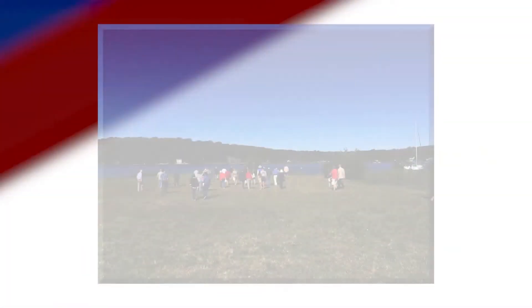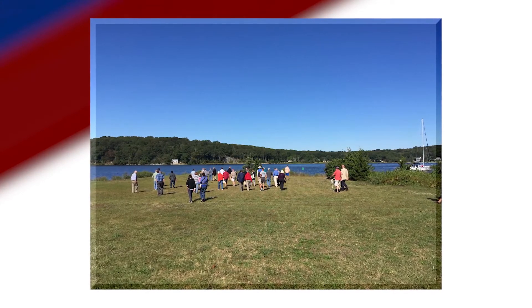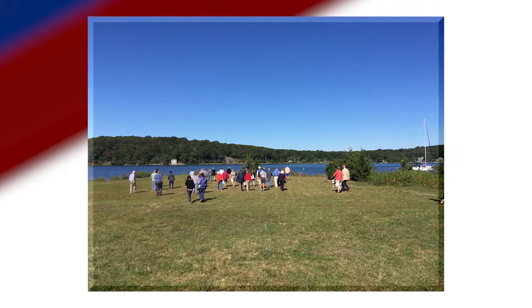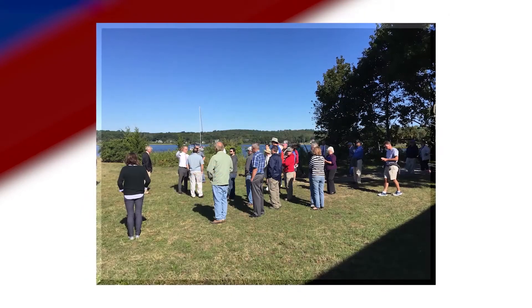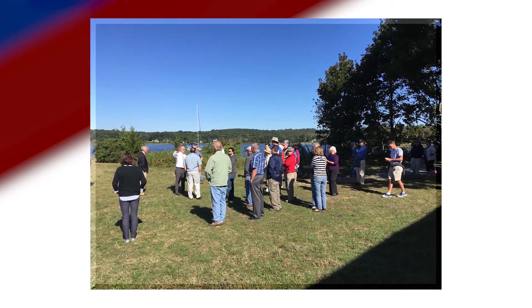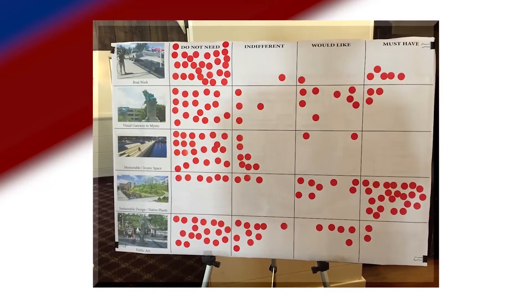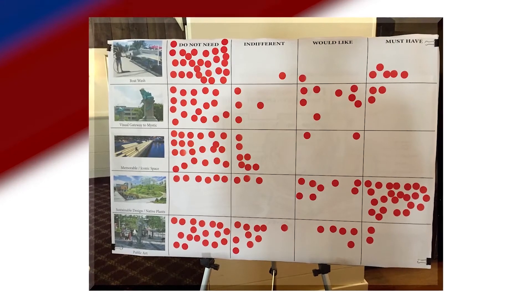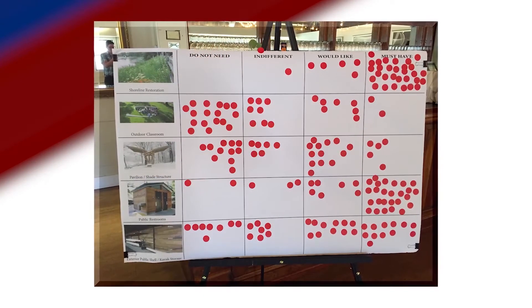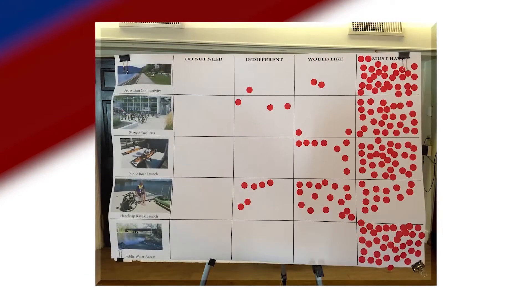We started the park design process with the town with a public charrette. Back in September of 2017, we had a public meeting. We spent a couple hours both walking around on the site and doing some exercises within Latitude 41 restaurant to try to ascertain what the public really wanted for this park going forward. What we developed was that there were a lot of things like natives, sustainable development, shoreline restoration — which was a big one — pedestrian connectivity was a high-ranked item, bicycle facilities, and things like that.